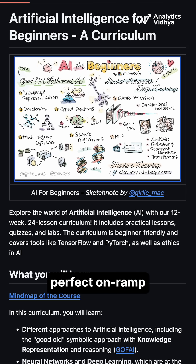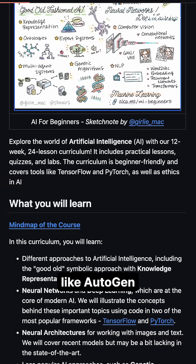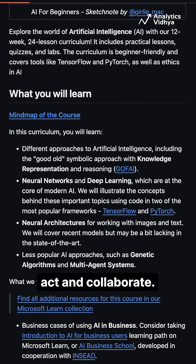Number one: AI Agents for Beginners by Microsoft. This is your perfect on-ramp to understanding autonomous LLM agents, with 11 hands-on labs using tools like Autogen, Langchain, and OpenAI APIs. You will learn how agents plan, act, and collaborate.